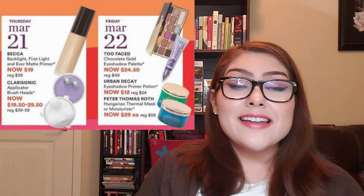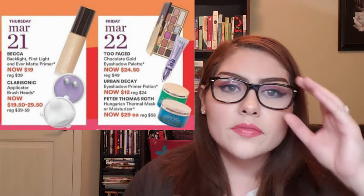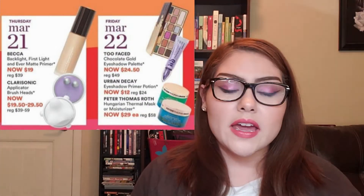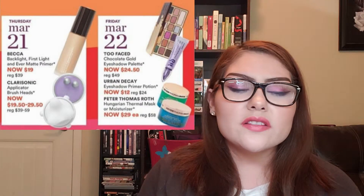Friday, March 22nd: the Too Faced Chocolate Gold Eyeshadow Palette. I bought this at its regular price of $49 and believe it's completely worth it. I'm actually wearing it on my lids today — the colors are so vibrant and beautiful. Like the Dose of Colors palette, it's a one-and-done palette: neutral transition shades in the crease, shiny metallic shades on the lid. It really packs a punch and comes highly recommended.